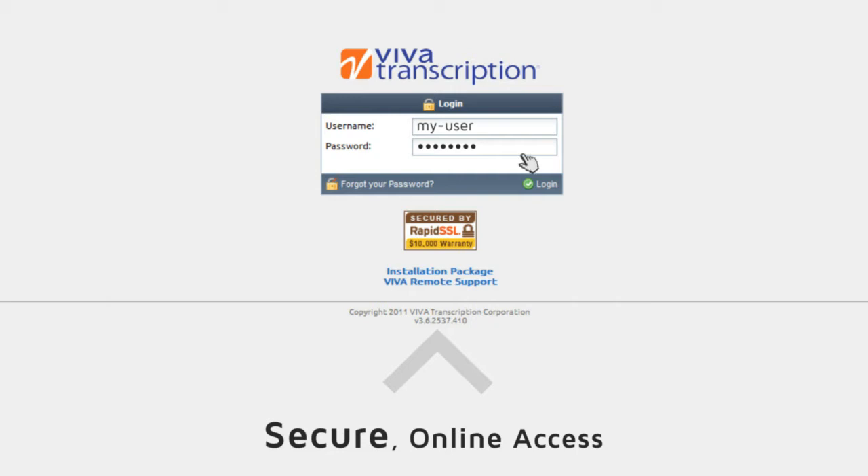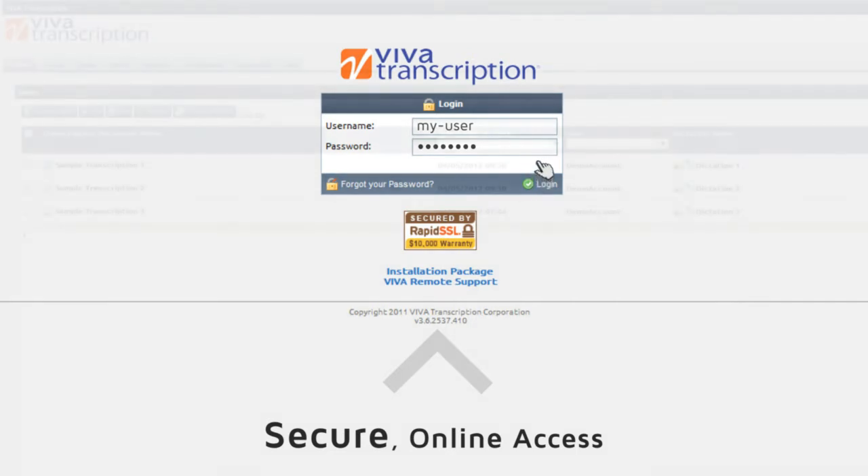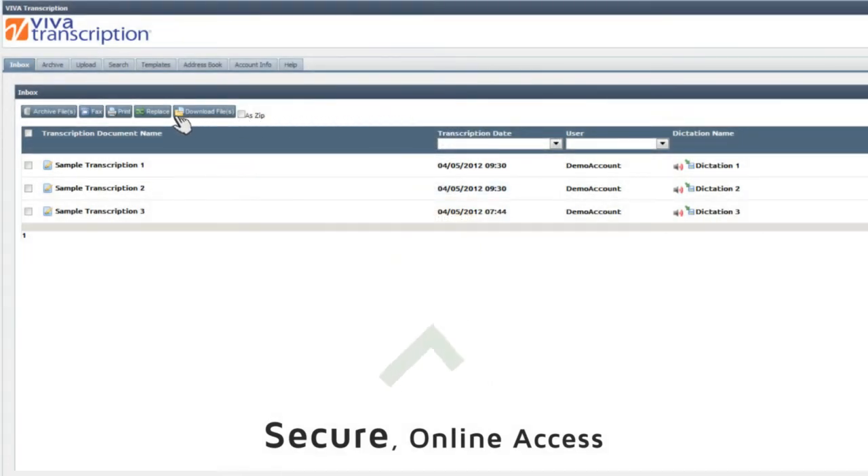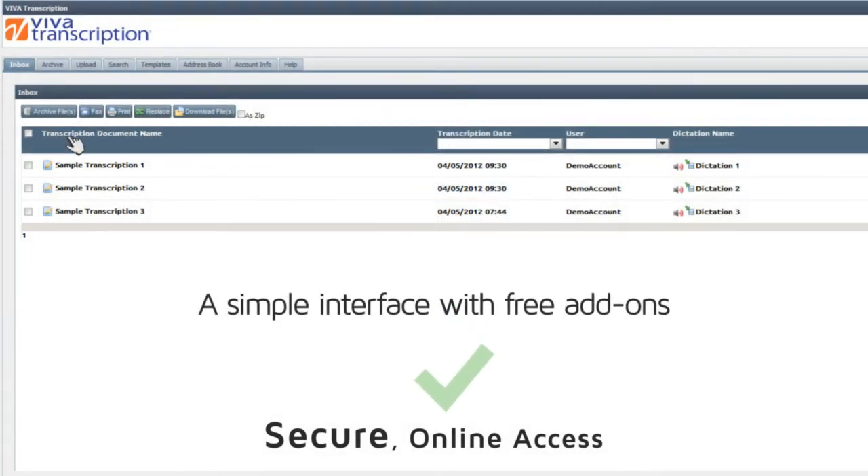Your online account provides an array of features to make the transcription process as simple as checking email, while also providing free add-ons that are invaluable to healthcare practice management.